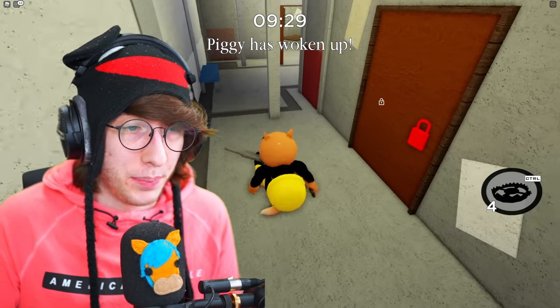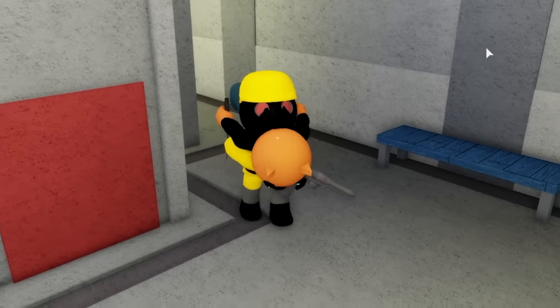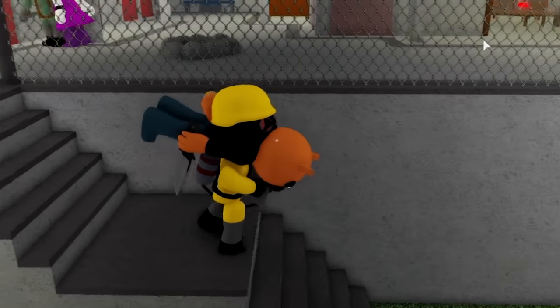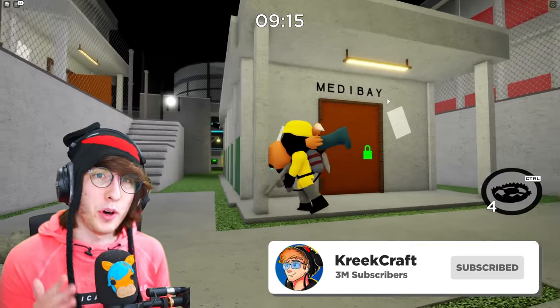All right, so today we're going to be talking about what is possibly the biggest Piggy Easter egg ever found. What I'm about to show you in this video, I have not seen anyone else talk about. It is absolutely perplexing, and honestly I'm a little bit confused by it. There's a lot to explain, so let's go ahead and hop into this.